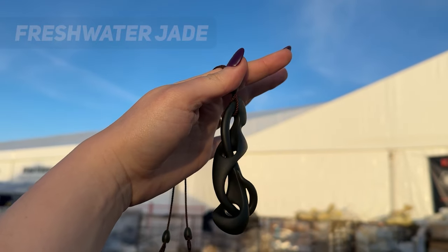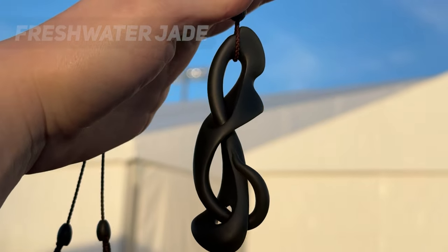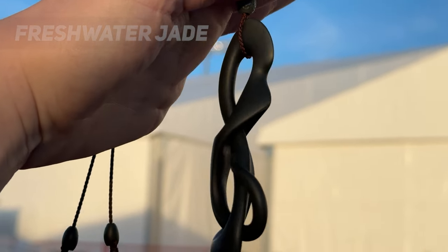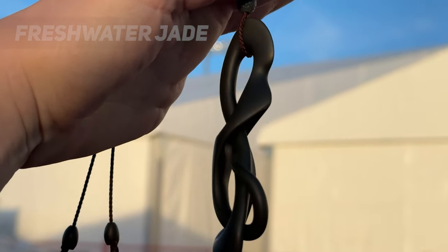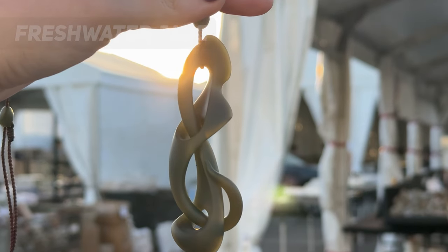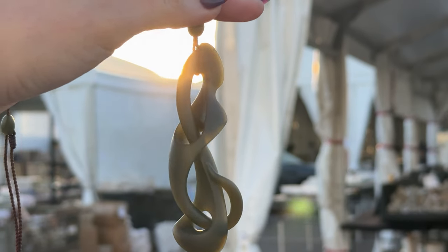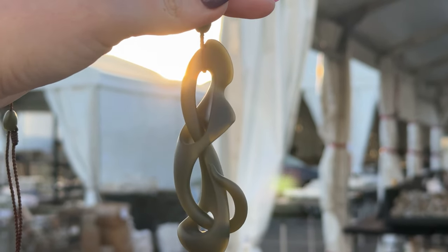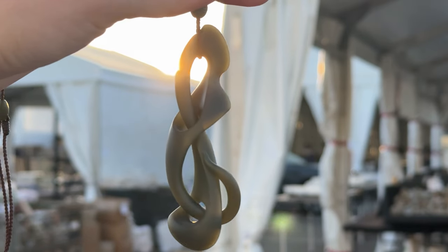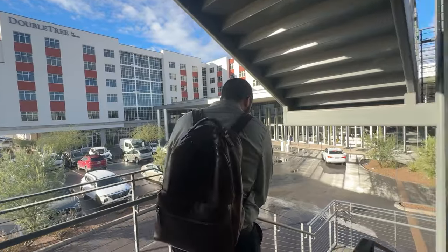Shane's contemporary carving, shown here in Wyoming olive nephrite with a matte finish, was inspired by modern jade carving and some of the works of Dawn Salt. Shane told us that it took him many years of carving to get to the point where he could pull this off properly, and he had to carve with great precision because even a small mistake could ruin the entire design.